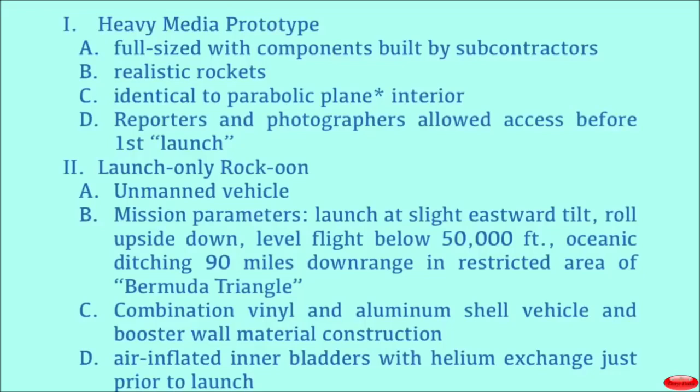It happens out of view, about 90 miles downrange — in the ocean, where they have restricted travel. It also happens to be part of the Bermuda Triangle. Maybe that explains some unfortunate disappearances of people who perhaps saw something they're not supposed to see.